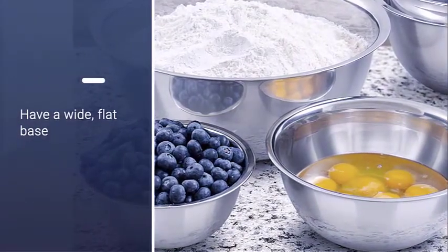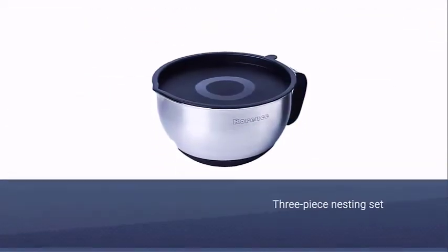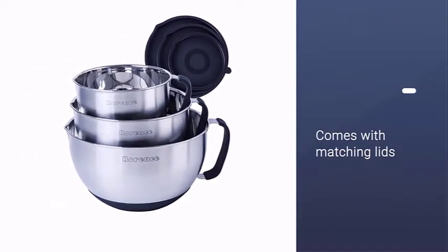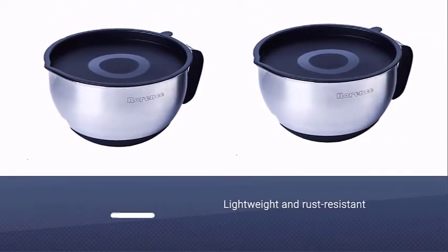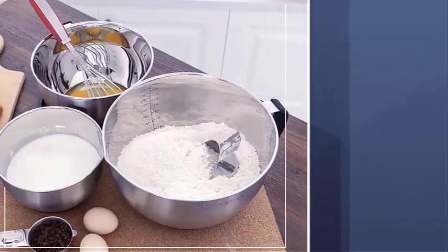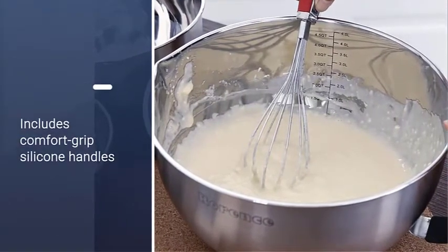Number two: Roarance Non-Slip Stainless Steel Mixing Bowls. This three-piece nesting set fits the bill for a variety of kitchen tasks. It includes a one-and-a-half quart, three quart, and five quart bowl, each with a matching lid for storing leftovers in the fridge. The bowls are lightweight, rust resistant, and have spouts for clean pouring. They feature quart and liter measurements on the interior, comfort grip silicone handles, and non-skid bottoms — making them great for electric hand mixers. All components are dishwasher safe.